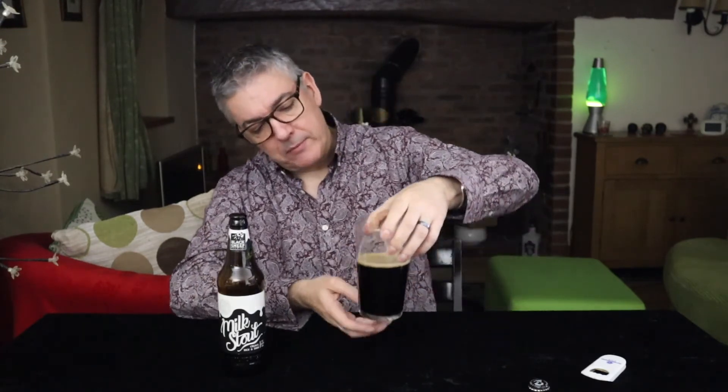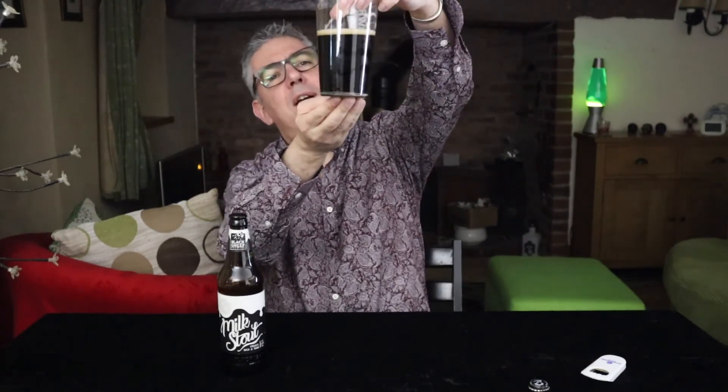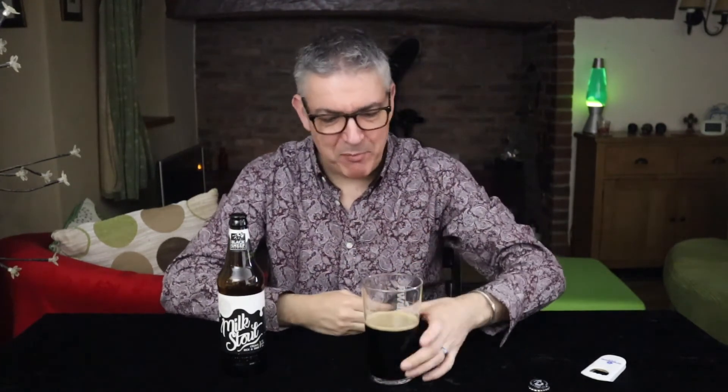Not overly gassy, but okay. I keep holding it up just to see — checking that the head's gone. As black as you like.